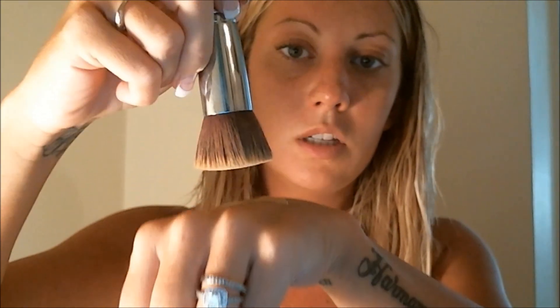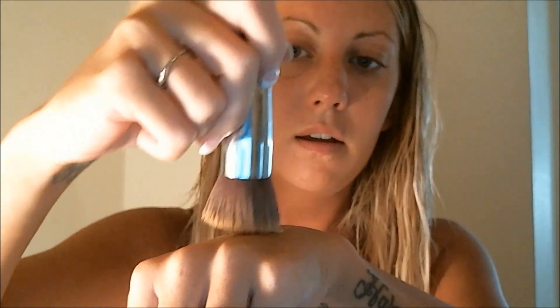What I do is take one and a half pumps, put it all on my hand, and then I take my Sigma F80 Black Top Kabuki Brush — that's what it looks like — and basically just get all into it.